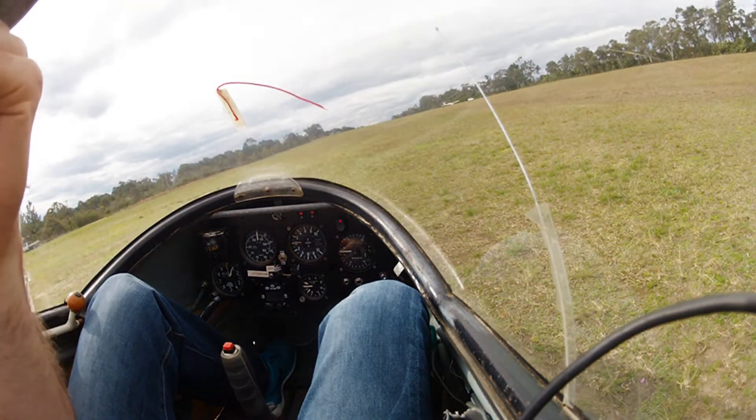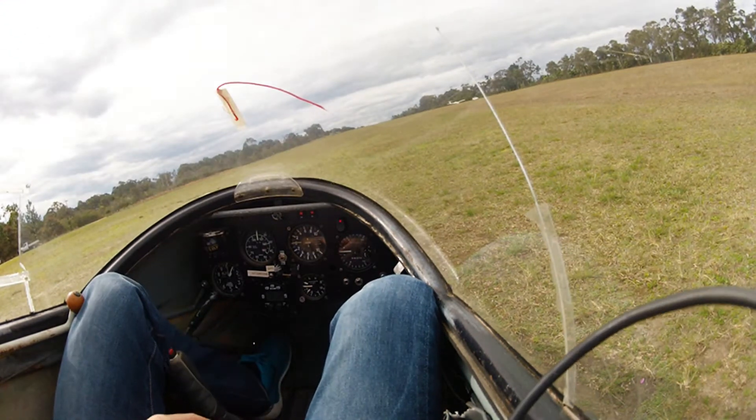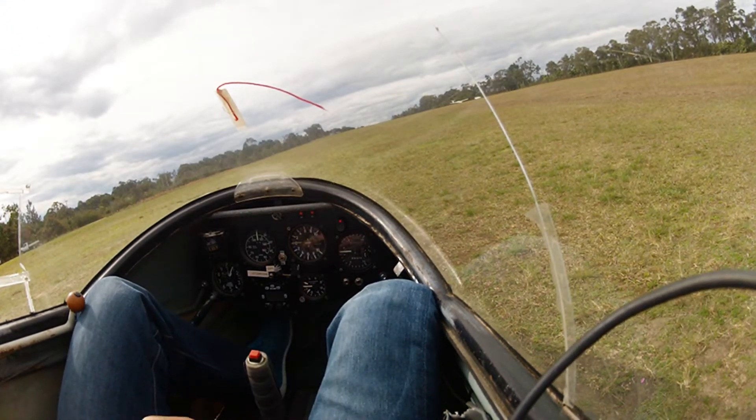The canopy is down and confirmed as one for take off. Undercarriage is fixed and I have free and free movement of the controls.